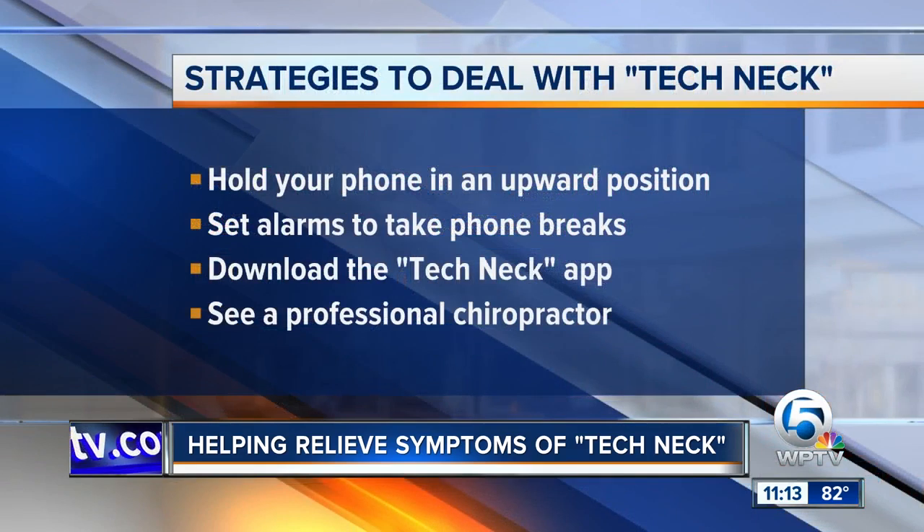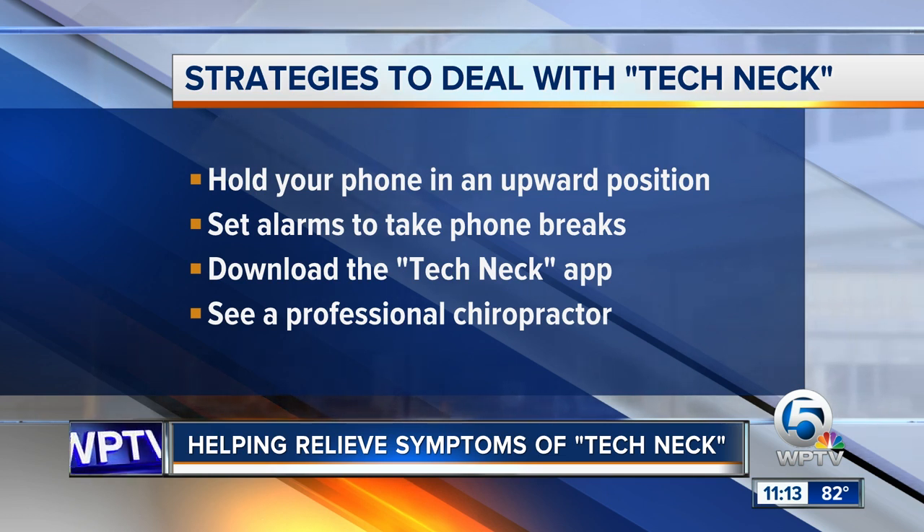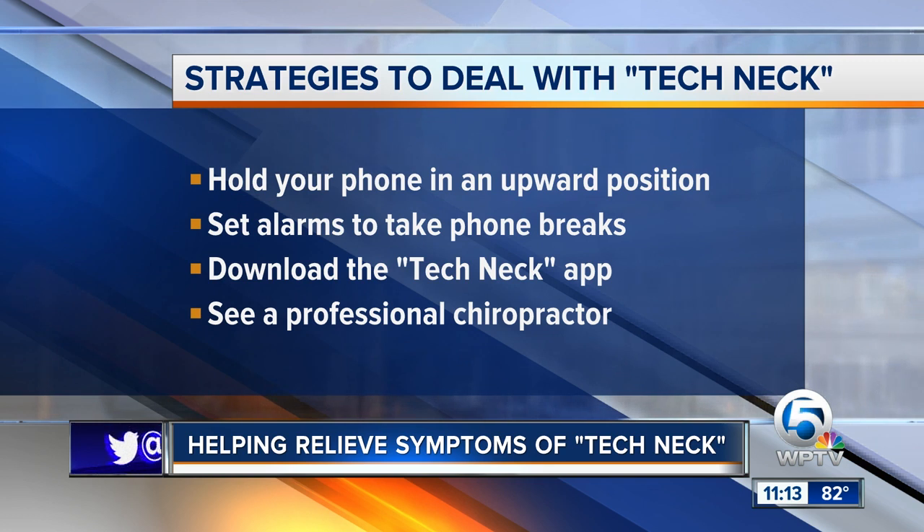It's probably just becoming more and more common lately with all the technology out there and getting glued, like you said, to the technology, to your phone right in front of your face. So what are some things we can do to help deal with this? First, we want to be proactive and incorporate some healthy habits to prevent this. For instance, when we're on our phone, rather than having it down and bringing our head forward, a healthier position would be to bring our phone to eye level.